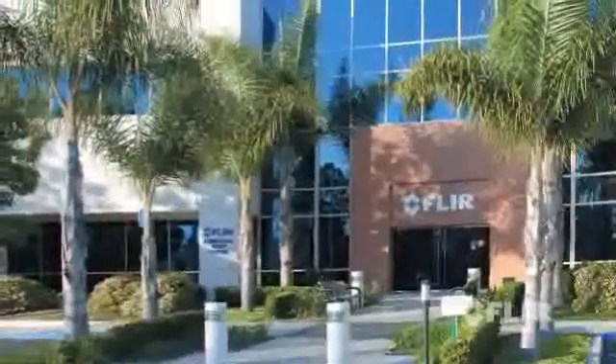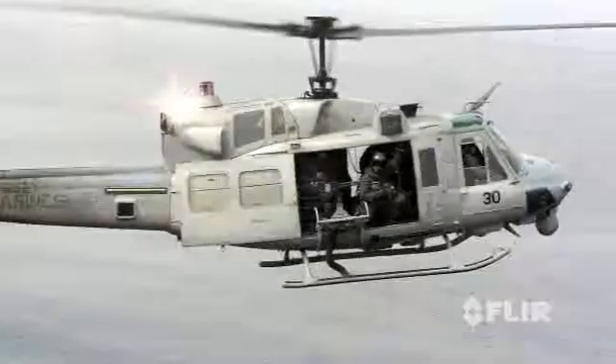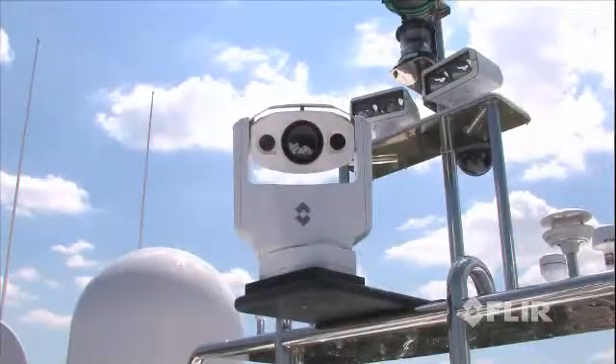All of FLIR's maritime products are manufactured in the United States and engineered to endure. We've fielded systems on almost every maritime and airborne platform imaginable, so you can be sure that FLIR will give you the support you need when it comes time for your installation.